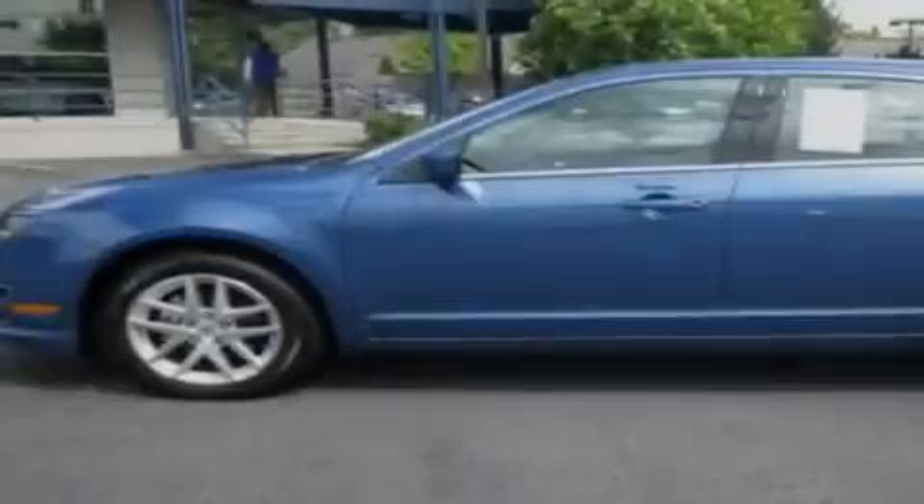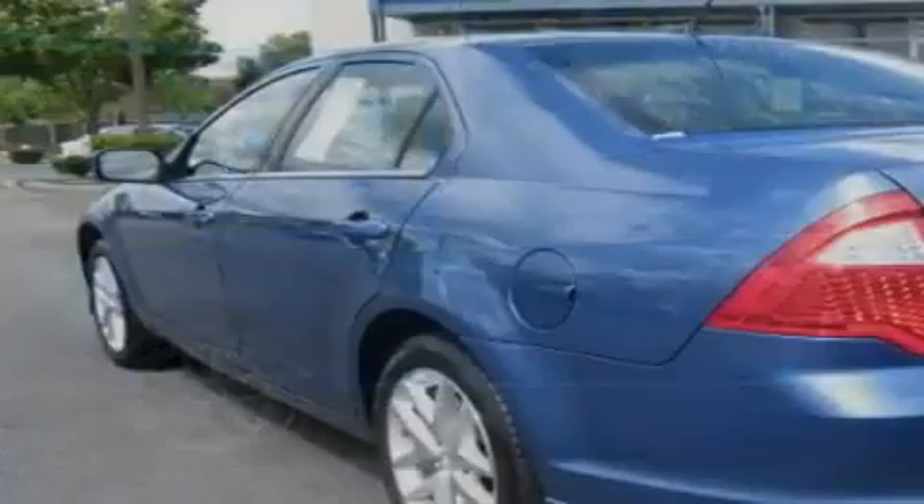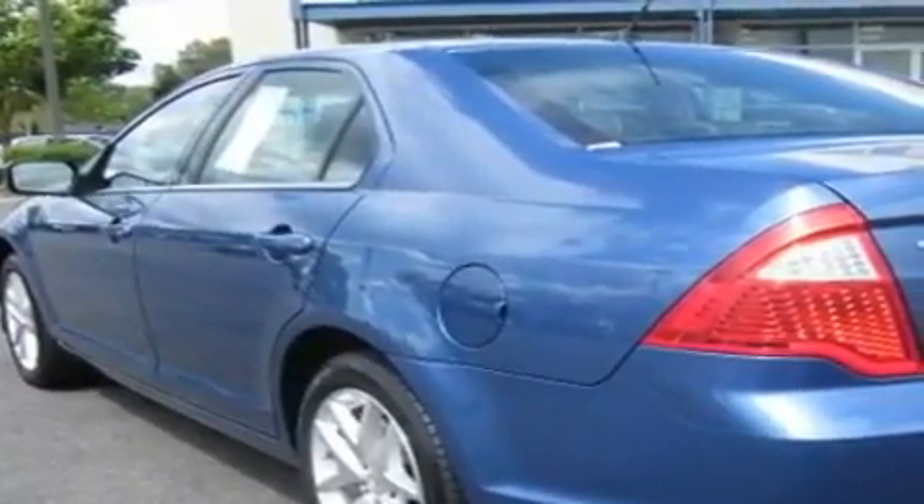This is a 2010 Ford Fusion. It features a 3.0 liter, six cylinder engine and an automatic transmission. Its top features include a sunroof, heated seats, cruise control, and a CD player.